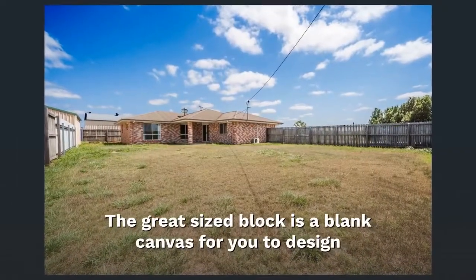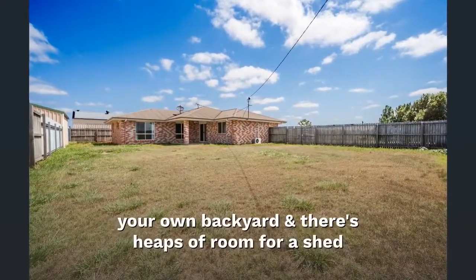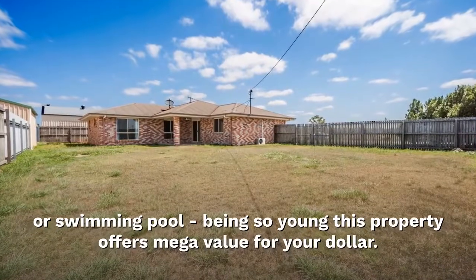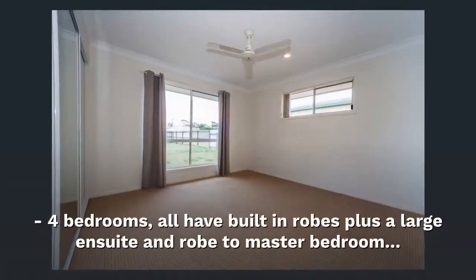The great size block is a blank canvas for you to design your own backyard and there's heaps of room for a shed or swimming pool. Being so young, this property offers mega value for your dollar.